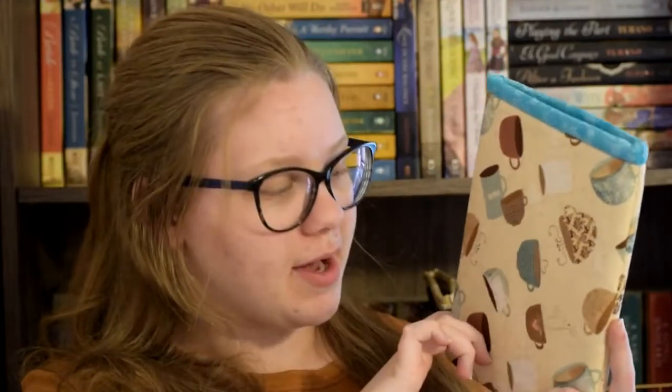This one is this gorgeous succulent print and I love this one so much. I'm surprised my sister hasn't stolen it from me yet because succulents are her favorite. I love all of my book covers — I love them a lot. The next one, again I'm surprised my sister hasn't taken it — is this second succulent one. Super super cute and then it has this contrasting polka dot taupe lining. The next one is this coffee print with a contrasting blue fabric up top.